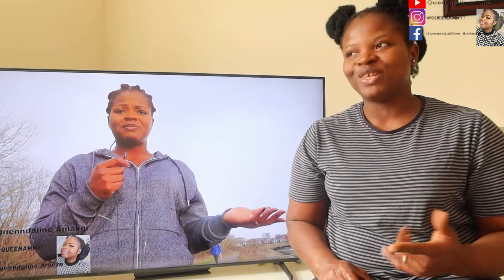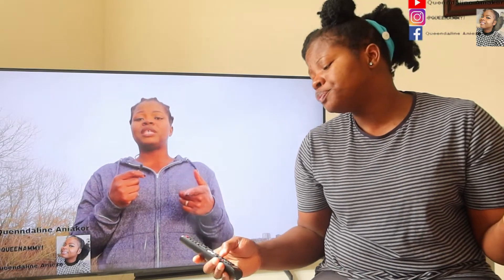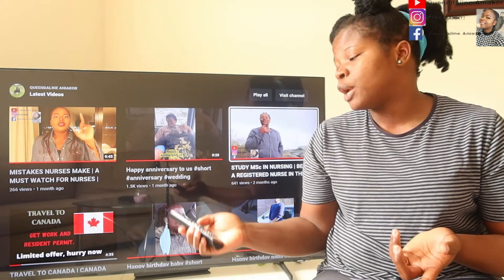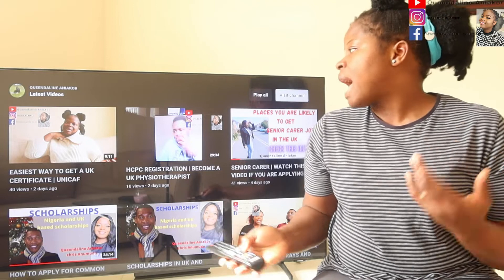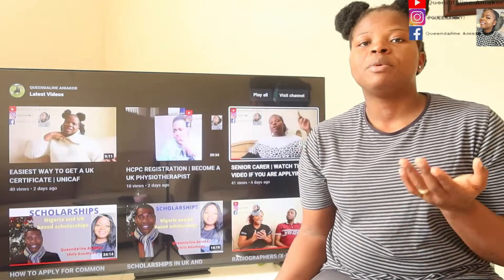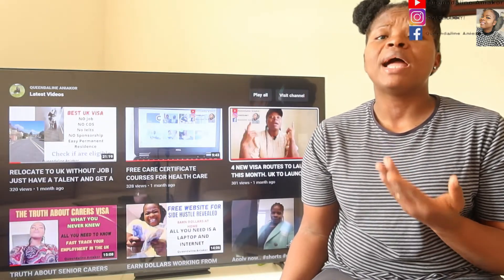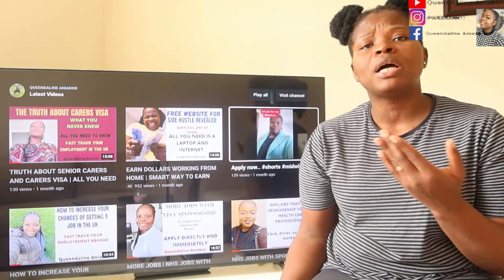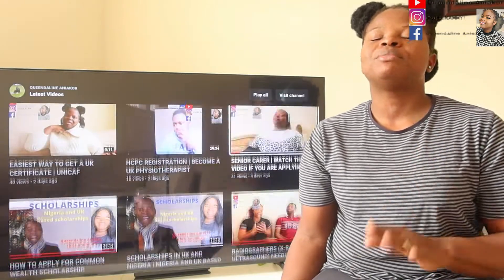Without wasting much of your time, I want to make this a short video. My name is Queen Deline. If you are seeing me for the first time, in this channel I talk about life in the UK, opportunities in the UK, and scholarships — I've made a video on those. On my YouTube channel you'll see loads of videos: Commonwealth Scholarship, how to become a radiographer, how to become a physiotherapist, remote jobs, and other job opportunities. Subscribe and share.